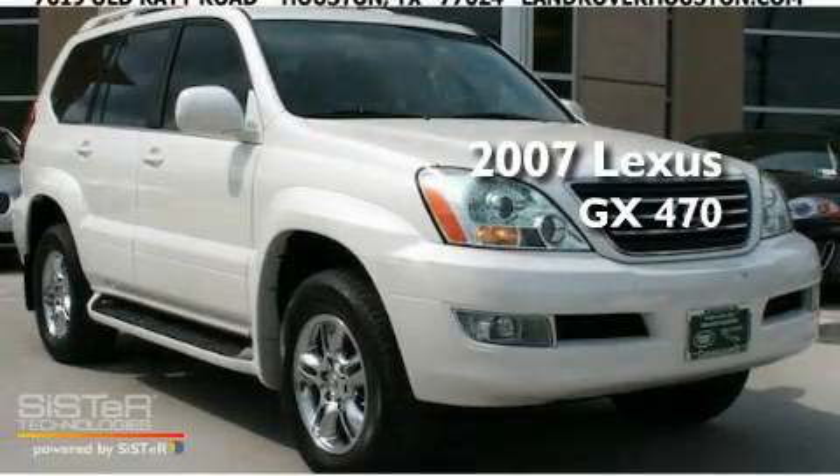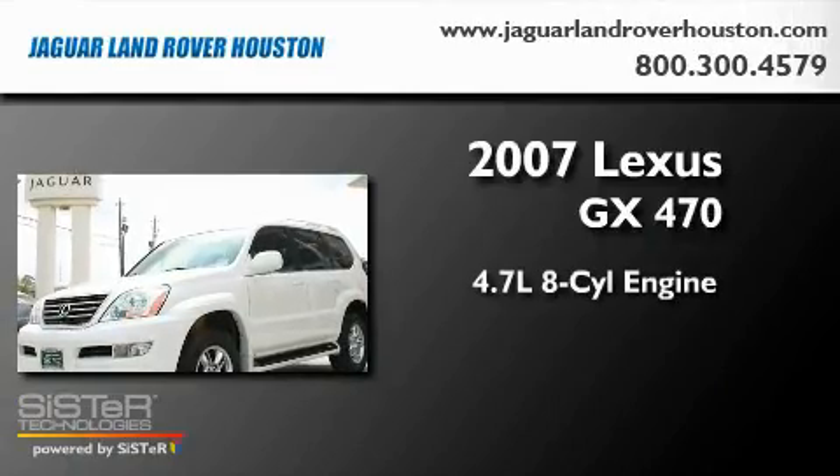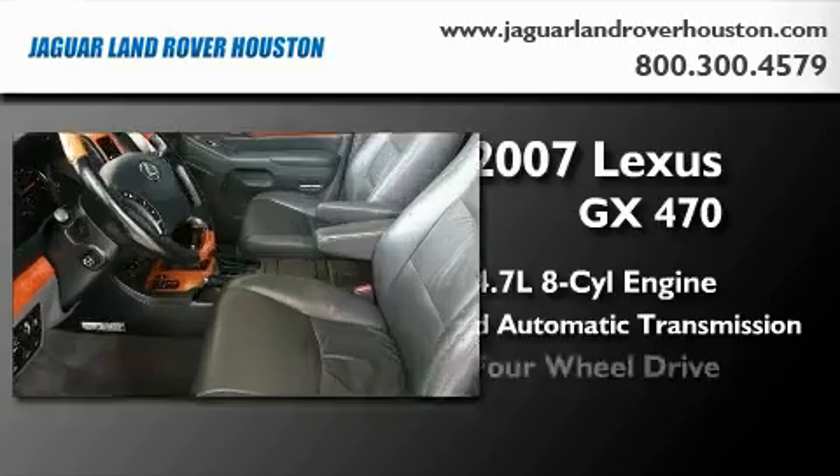This is a 2007 Lexus GX470. It has a 4.7 liter, 8-cylinder engine, a 5-speed automatic transmission, and 4-wheel drive.